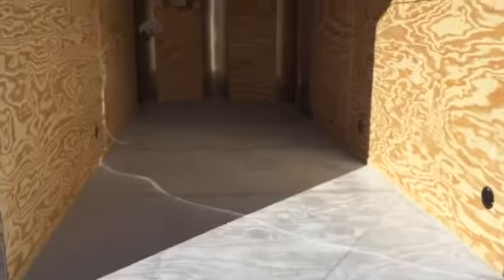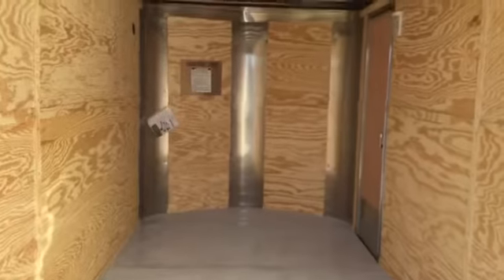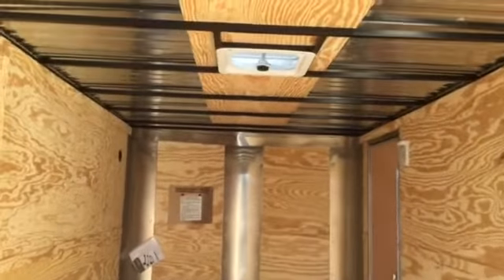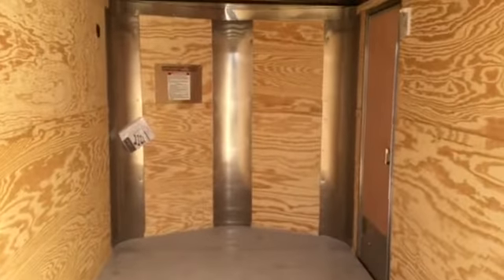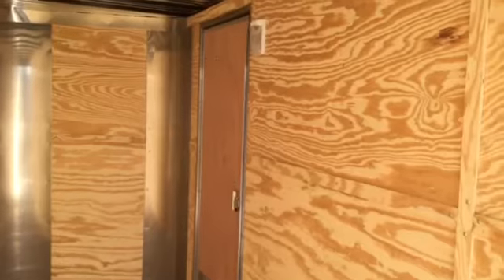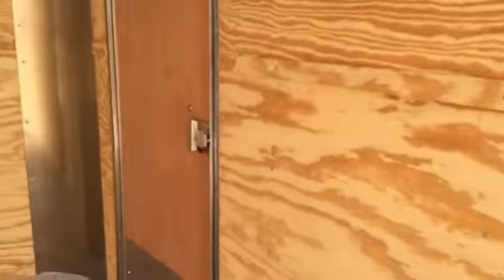And then we'll take a look inside here. You've got the painted interior floor all the way through. Roof vent — another nice option so you get some nice ventilation in here. And then you've got an interior light next to your side door, and there's the interior of your RV style lock.